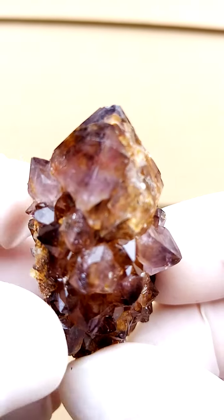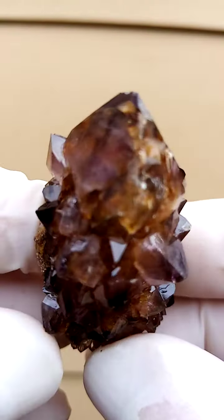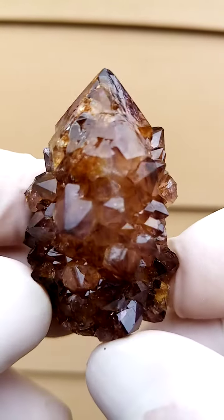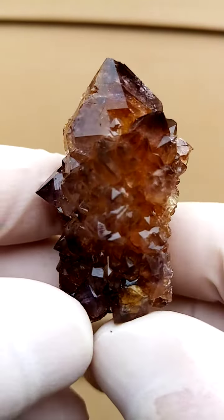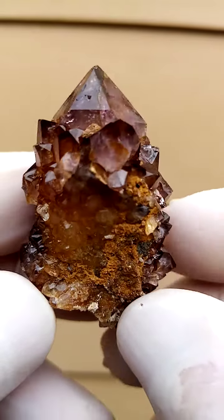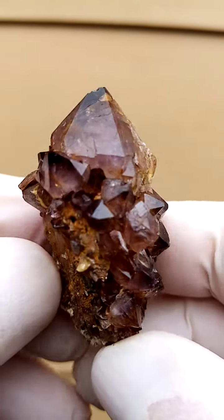Just zoom in again. I'm going to give it one more turn on the turntable — my turntable being my fingers, of course — just going around to give an idea of the crystal terminations. Lovely piece, all the way from South Africa. Spirit Quartz. Totally different to the usual spirit quartz we encounter.